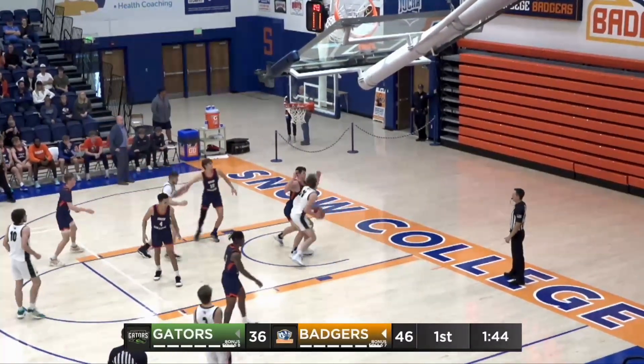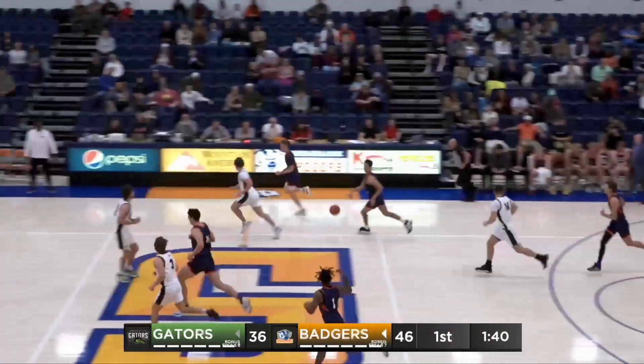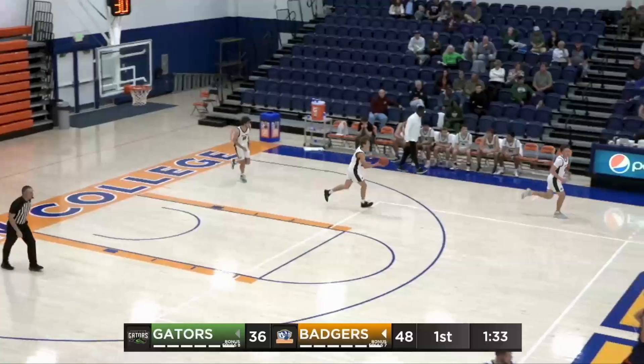Jaden Farrow spinning around Triplett, going baseline, over the top — rejected by Max Triplett. What defense from Max. Now running the floor and laying it in — two more points from Max Triplett. He's now got 15, cuts the Badger lead down to 10.